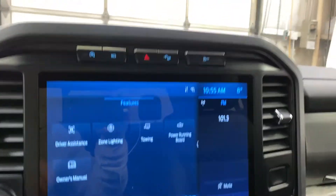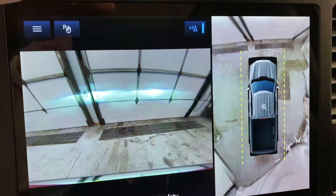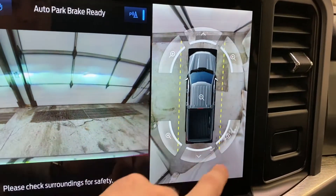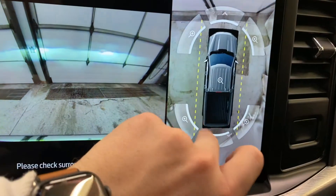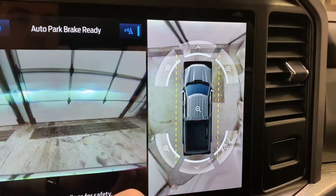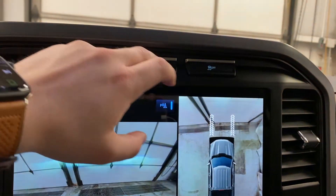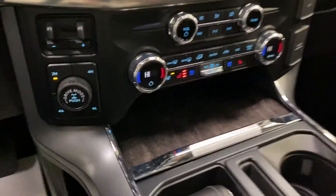Lastly in that menu, you have your owner's manual — that's the Sync 4 system. Above that you've got auto start-stop and your front-facing camera, which is good for front park aid. You can turn on auto park and toggle the sensors on and off. You can also zoom into your 360-degree camera view, which shows your full surroundings — really nice for backing into a tight space.